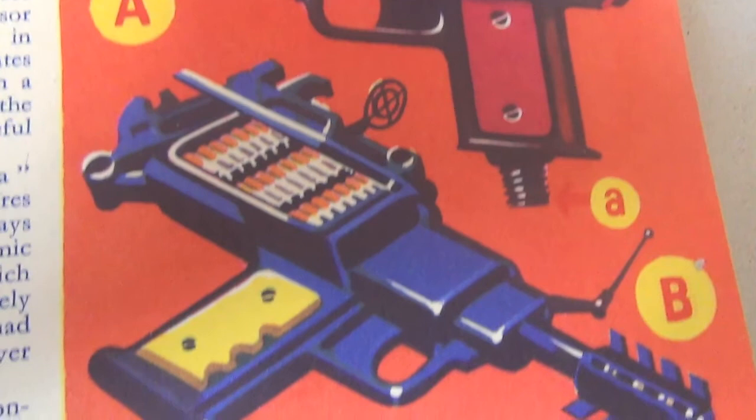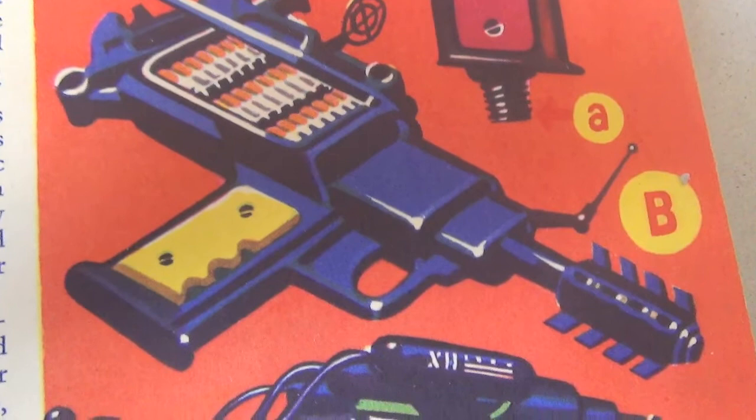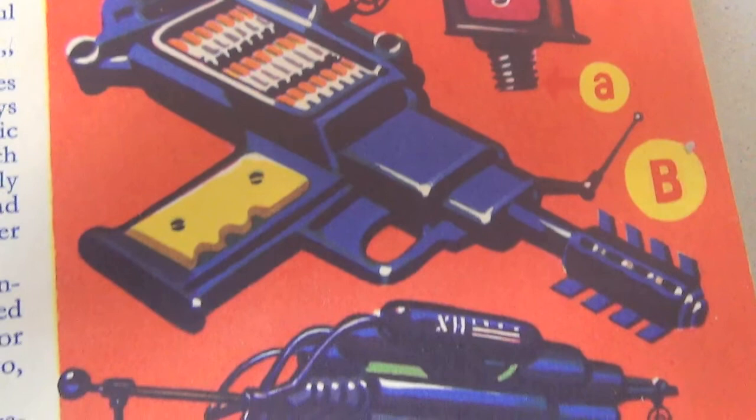This is the Atomatic. It's rather bulkier than the Hydra, but it has the great advantage of being self-contained. It fires .20 calibre atomic bullets. Of course, a .20 bullet in the old days would have been just about useless, but these, having atomic heads, produce spectacular results.